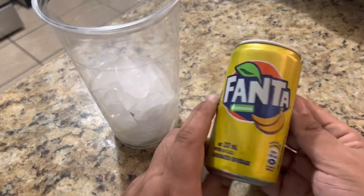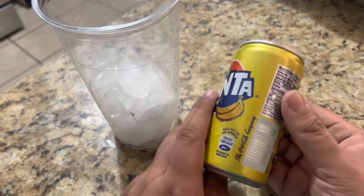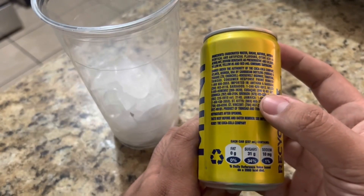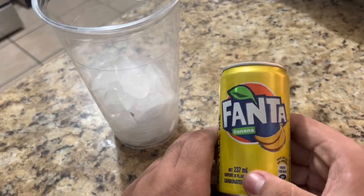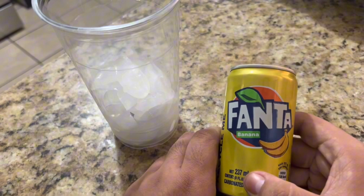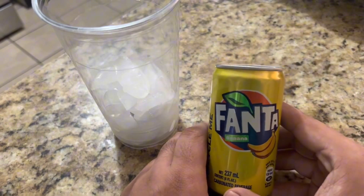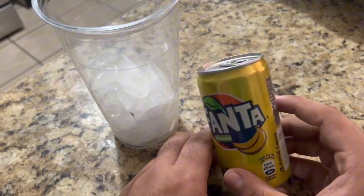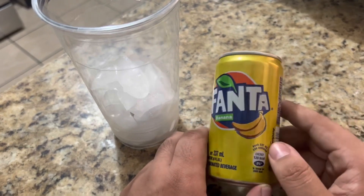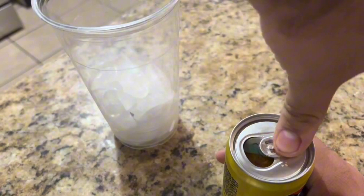Banana flavored — I don't know what this is gonna taste like. Banana soda, if you think about it. It's a mini can, that's the only one they had. I could have got a different Fanta — they had so many Fanta flavors. Legit, American Fanta does not compare to what they have over there. In Asia and Europe they have so many different flavors. But enough talking, let's open this.